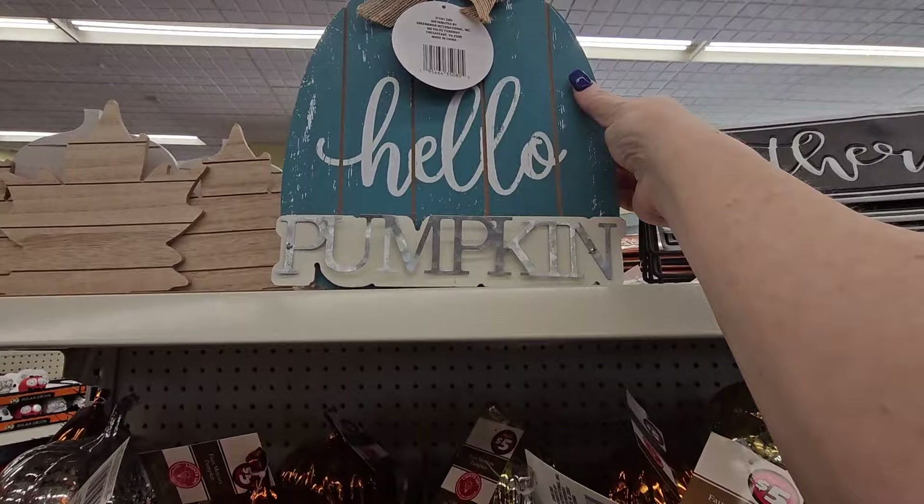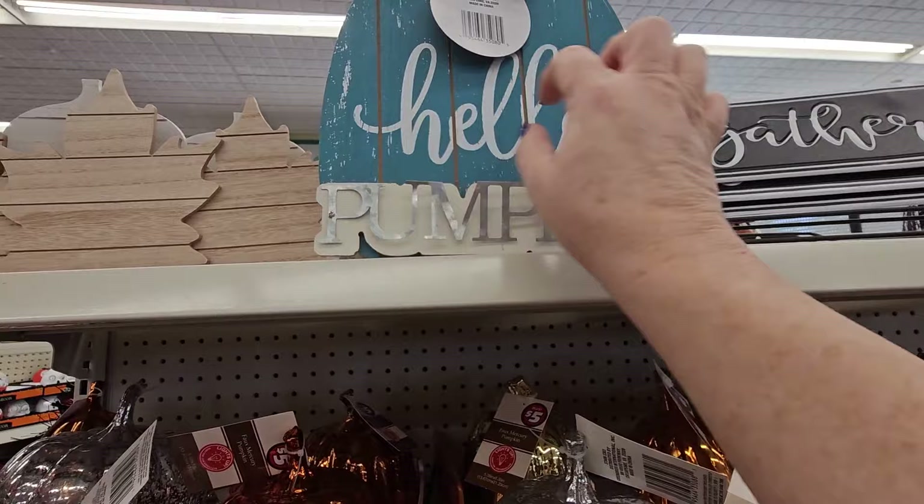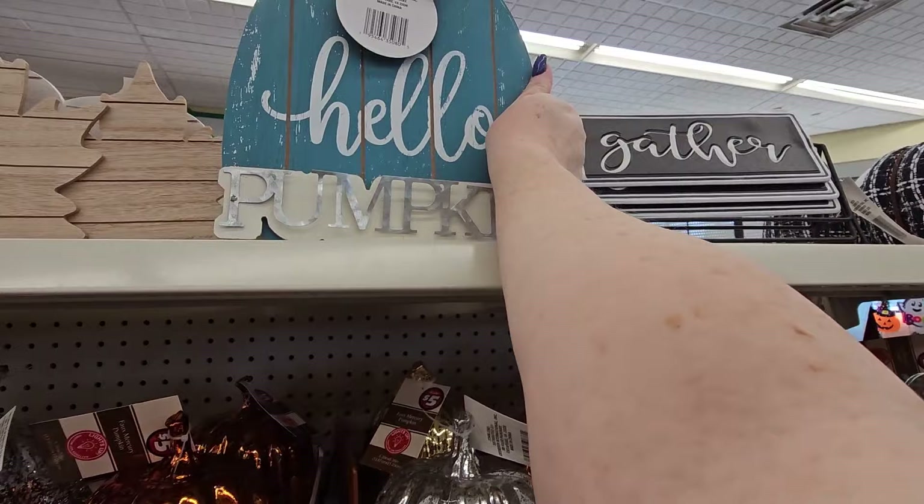This is a pumpkin — not a real pumpkin. It's fall decor. It's wooden, flat, and shaped like a pumpkin. It says 'Hello' in distressed white with a blue background and has the word 'pumpkin' on it. Okay, I got them all stood back up — I didn't want to destroy things.